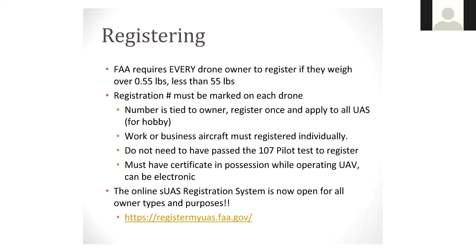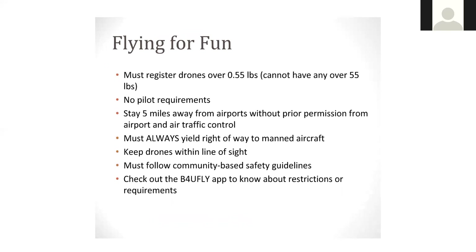There's an online registration now available for all owner types and purposes. You can find that at registermyuas.faa.gov. Flying for fun — this is under that hobby type scenario applicable to our prescribed burn associations. You still have to register that drone and still need a registration number, but there are no pilot requirements. You are required to stay five miles away from airports without prior permission from the airport and air traffic control. You must always yield right-of-way to manned aircraft, and most importantly, you have to keep that drone within line of sight.